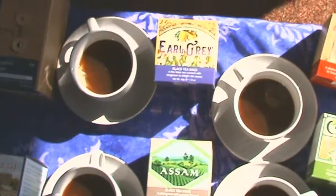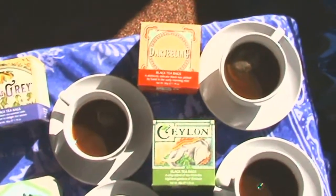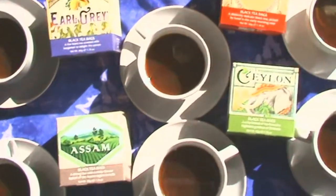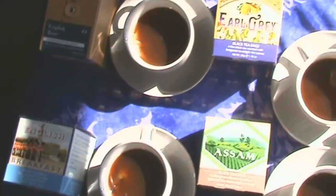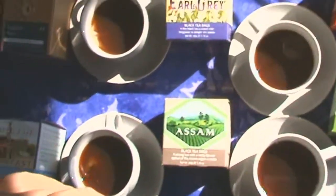We've been steeping the teabags for the recommended 3–5 minutes, and from the look of them they're pretty similar in colour, which is what you'd expect from black tea varieties. There are some lovely aromas coming off these, especially the English Rose. So let's sit down and have a taste.